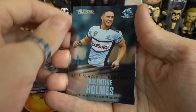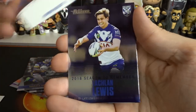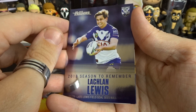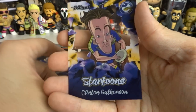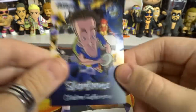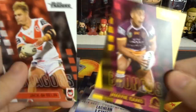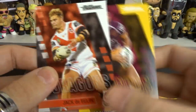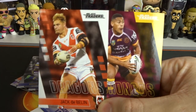We have Valentin Holmes 2018 Season to Remember. SESA face of the game. Lachlan Lewis Season to Remember. We have Inari. And we have a Star Toons Clinton Gutherson card as well. So that was a pretty good pull. Nothing really too rare in this one, but the highlights for me is of course Asseco and DeBellin. So guys, if you did enjoy episode number 10 - it was only eight packs - but we're getting to the nitty gritty of finding the last handful of cards that we need.